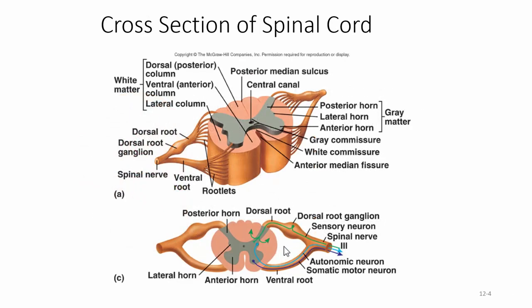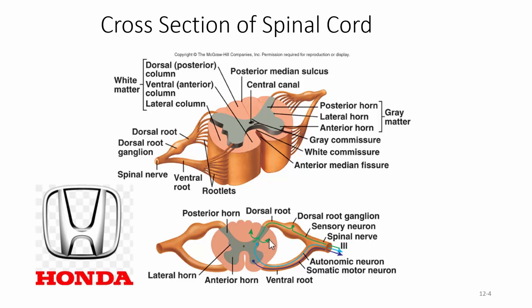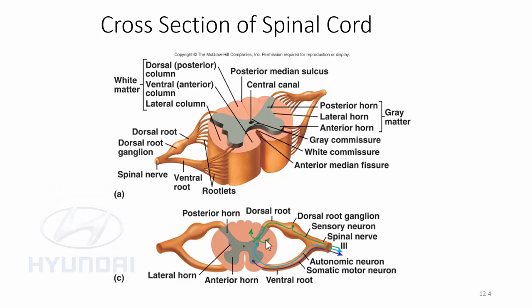Here's a cross section of the spinal cord. It looks kind of like an H shape — or a Honda symbol. We have white matter on the outside and gray matter on the inside, which is the opposite of the brain. The brain has gray matter on the outside and white matter on the inside.